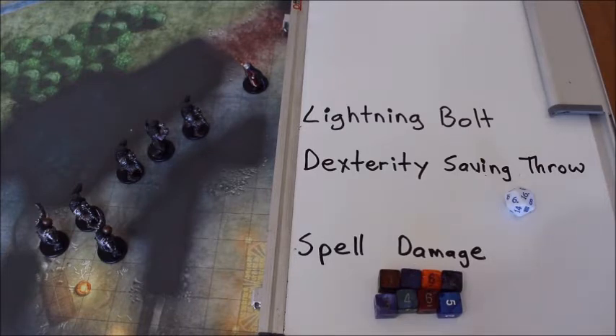It has a casting time of one action, which means you can't cast a bonus action spell in the same round or make an attack with your weapon in the same round — you can only cast Lightning Bolt. It has a range of self and travels a hundred feet in a straight line. It has a verbal, somatic, and material component, so you perform a magical gesture, speak a few arcane words, and have to use a bit of fur and a rod of amber, crystal, or glass.